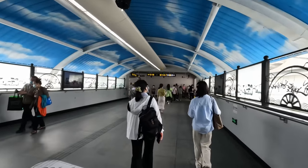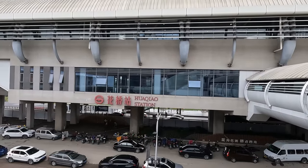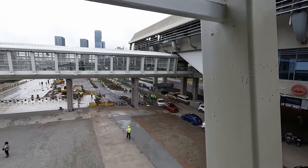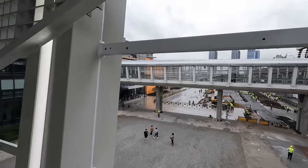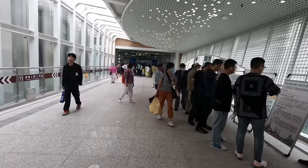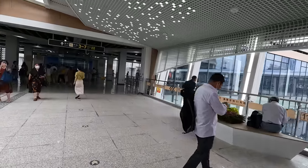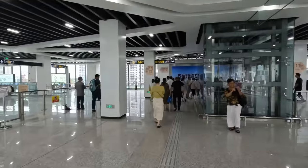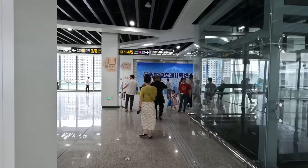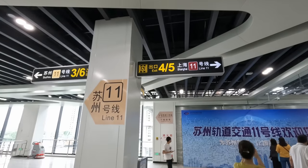There are certainly other signs. There's the Huaqiao station for Shanghai Line 11 — an immense amount of construction workers — and then it seems like we go down this way. There are a lot of interested people and some volunteers wearing green. So that's Shanghai Line 11 behind me, and this is Suzhou. Suzhou Line 11, Shanghai Line 11.